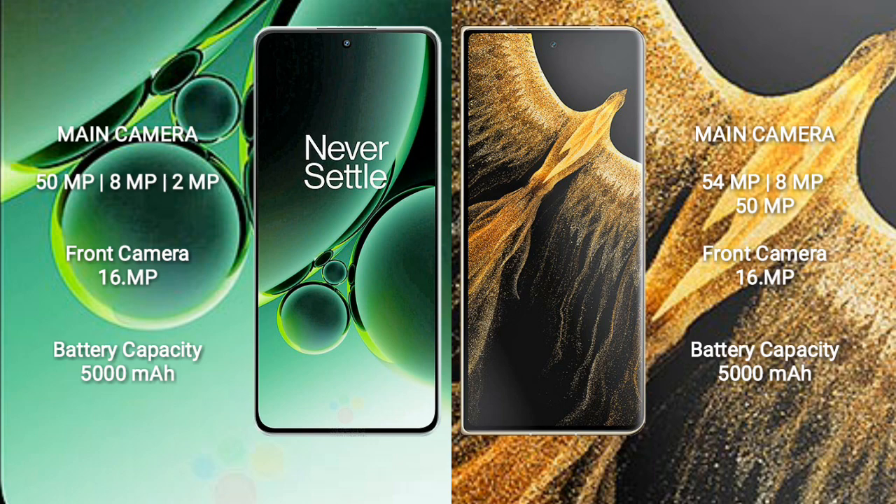OnePlus Nord 3 has a 5000mAh battery with 80W fast charging support. Honor Magic Vs Ultimate has a 5000mAh battery with 66W fast charging support.